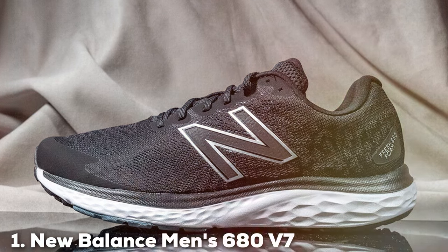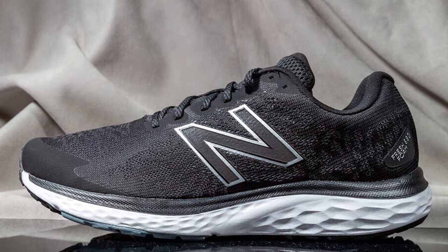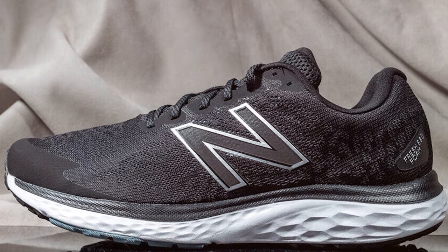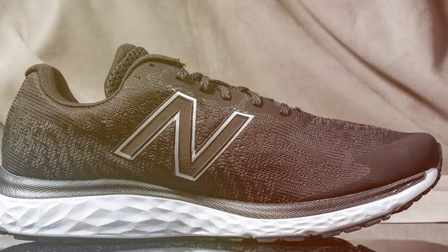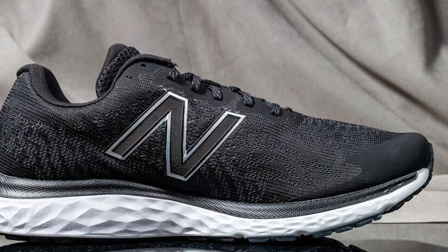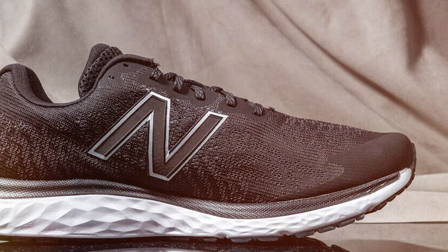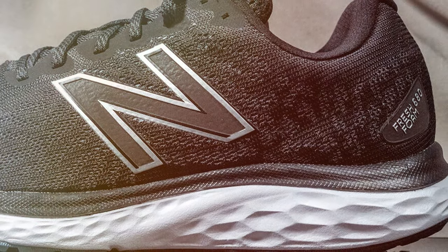When it comes to running shoes, the New Balance 680 V7 is a true game-changer. Designed for both beginners and experienced runners, this shoe offers unbeatable comfort and performance. The 680 V7 features a breathable mesh upper that keeps your feet cool and dry throughout your run. Its cushioned midsole provides excellent support, absorbing impact with every stride and ensuring a smooth ride.